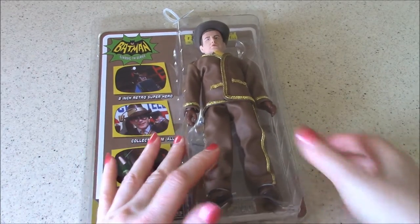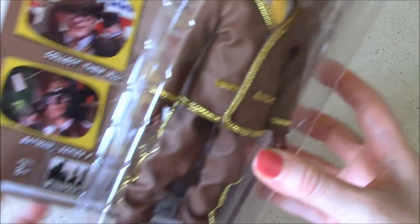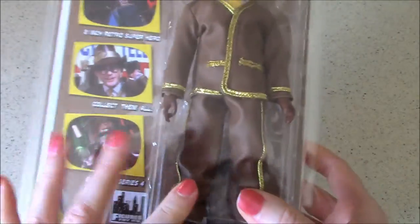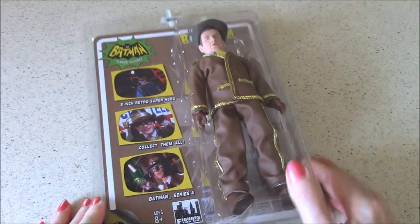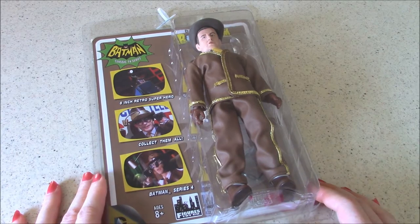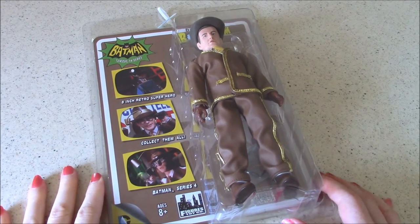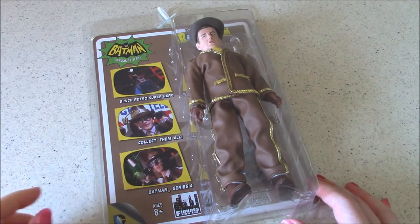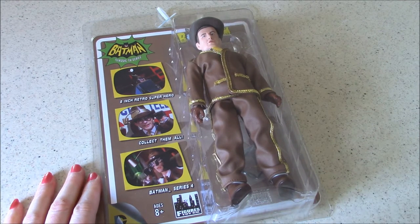He wears a brown leather suit, which I think is fairly well replicated on this figure. The suit was meant to be reminiscent of old leather book covers, evidently. This character was portrayed by the great Roddy McDowell, a well-regarded actor of many years. Of course we all know him from the Planet of the Apes movies, but he appeared in so many other great TV shows and movies. Night Gallery, one of my favorite series, was one of them.